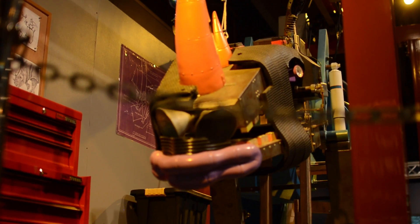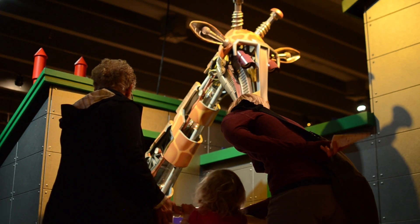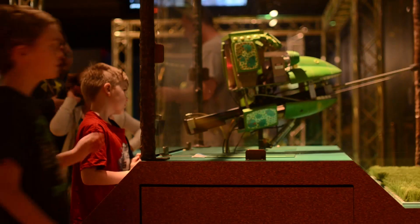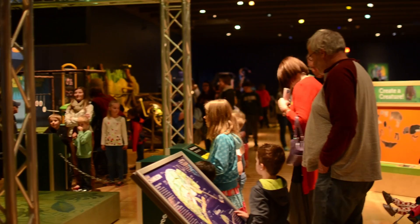This summer, explore at the Grand Rapids Public Museum with two new special exhibits. Learn about the biomechanics, anatomy, and physiology of animals through complex robots in the Robot Zoo. Eight robotic animals and nearly two dozen hands-on interactives make for the perfect family learning experience.